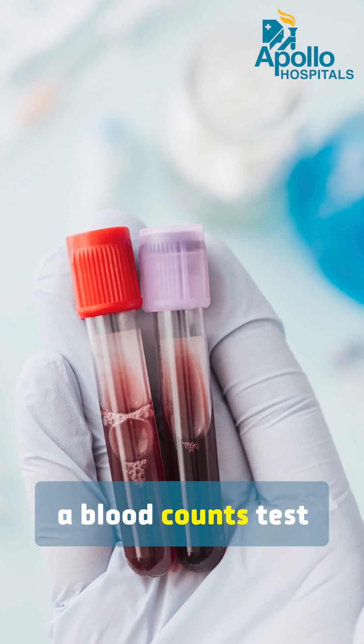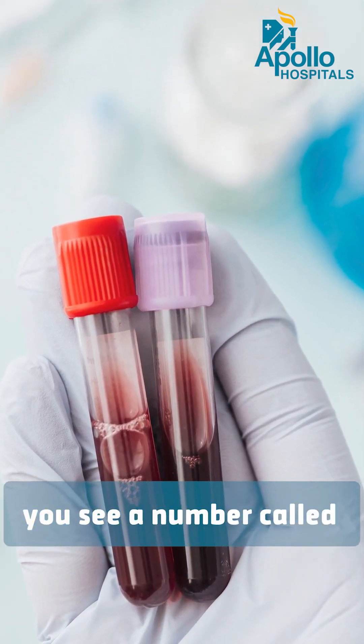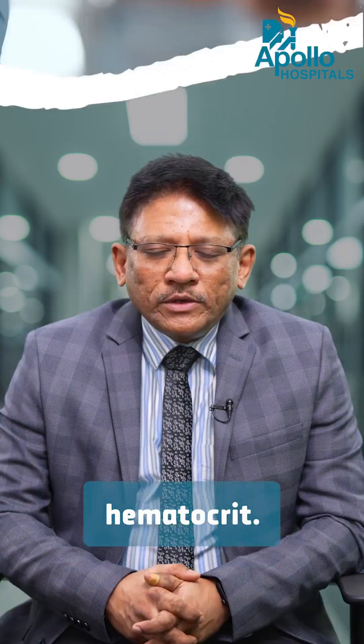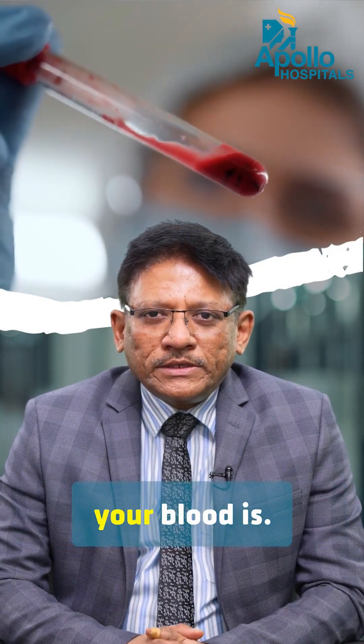Many times when you do a blood count test ordered by a physician, or when you are admitted to the hospital, you see a number called HCT mentioned. HCT is an abbreviation of hematocrit. Hematocrit is, in simple terms, how thick or how thin your blood is.